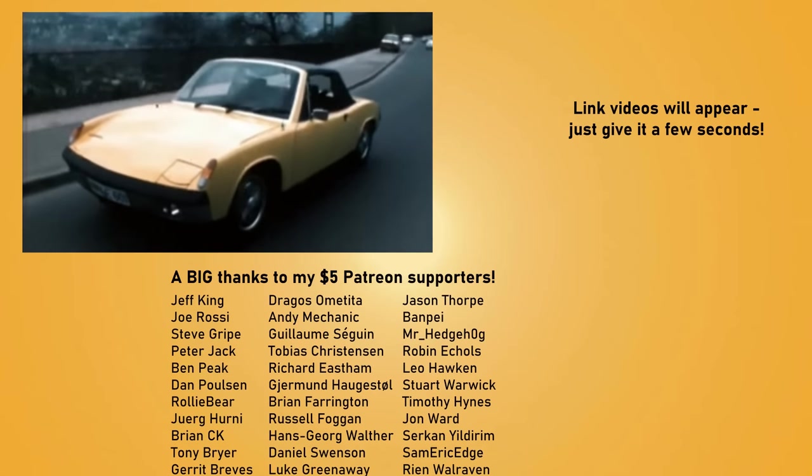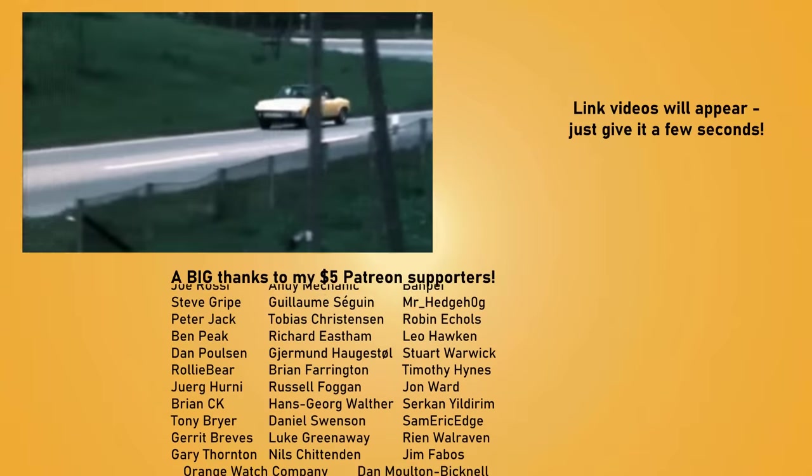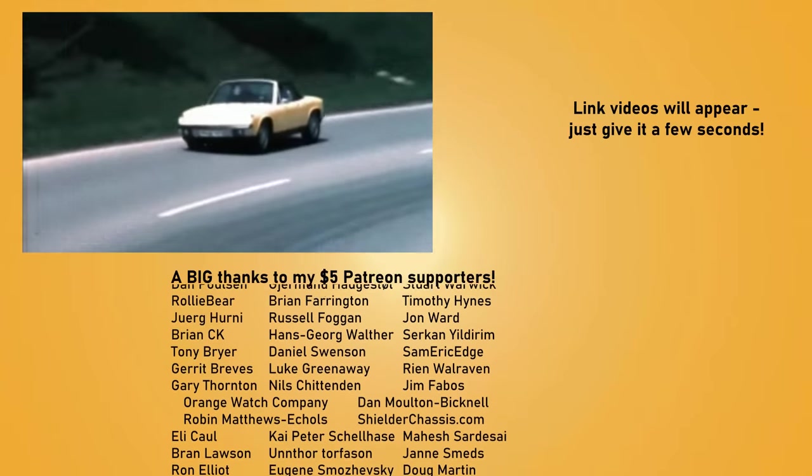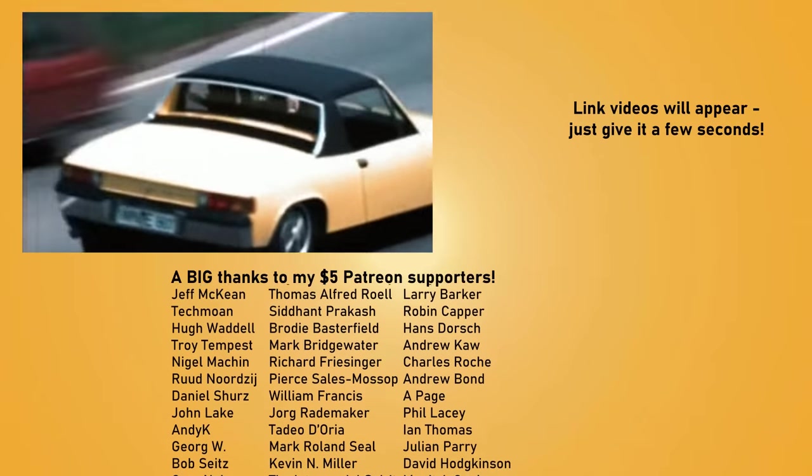The Cayenne might have been a successful Volkswagen joint project, but the 1970s Porsche 914 had a lot of problems — check out its story. Thanks for watching and I'll see you in the next video!